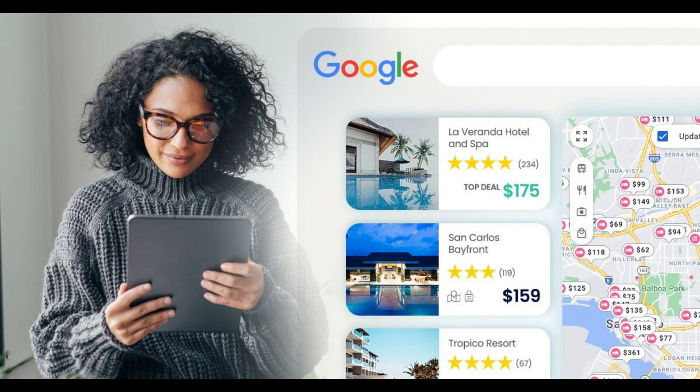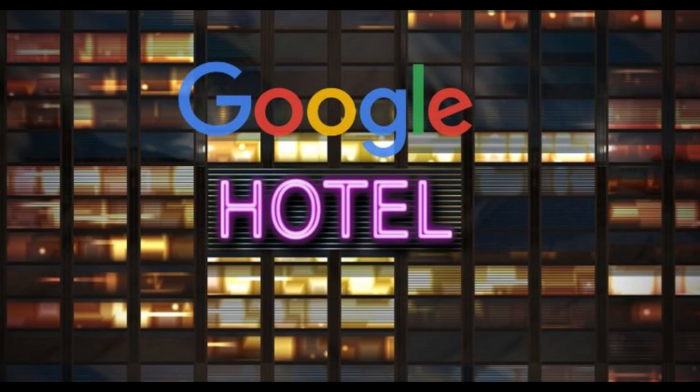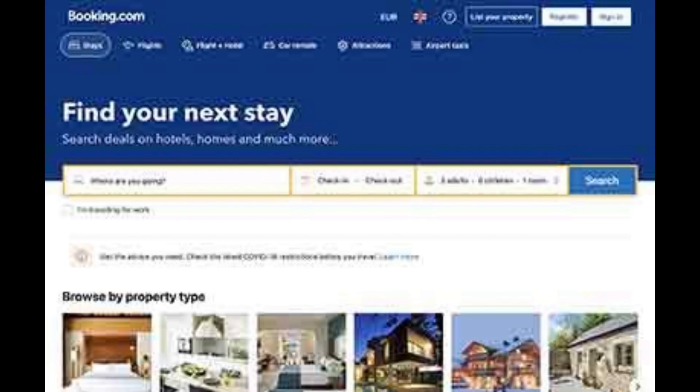Google Hotel Search. With Google Hotel Search, you'll see the cheapest options for your booking, then book directly on the hotel website or on a booking site like Orbitz. While there's no rewards program for Google Hotel Search, you can take advantage of whatever perks are available on the website you choose to book through.